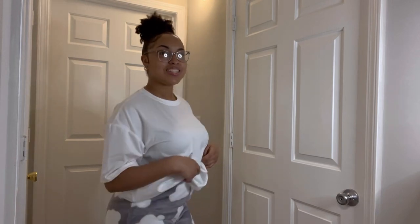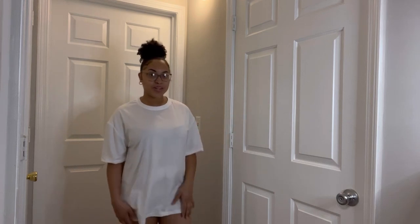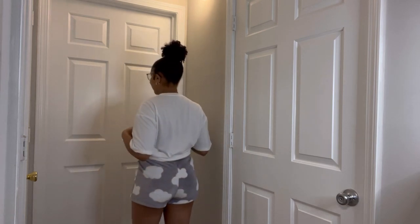The next thing I got is this oversized white t-shirt — it's so comfortable. I also got these gray shorts with little clouds on them. I really love this; this might be my favorite. The shirt comes all the way down — I could wear it with just underwear. The cloud shorts are so cute. I give this a 10 out of 10, would recommend. You can stay comfortable and cute — it's possible!